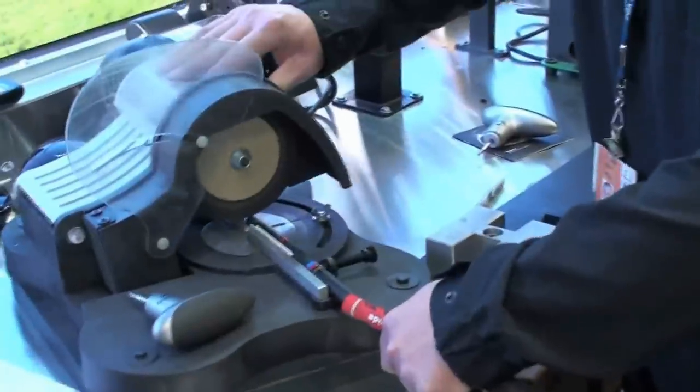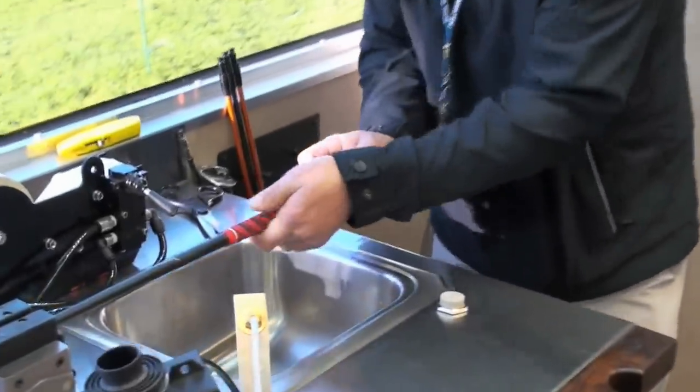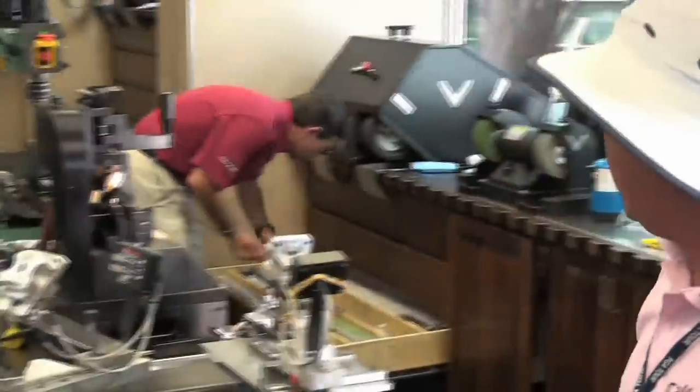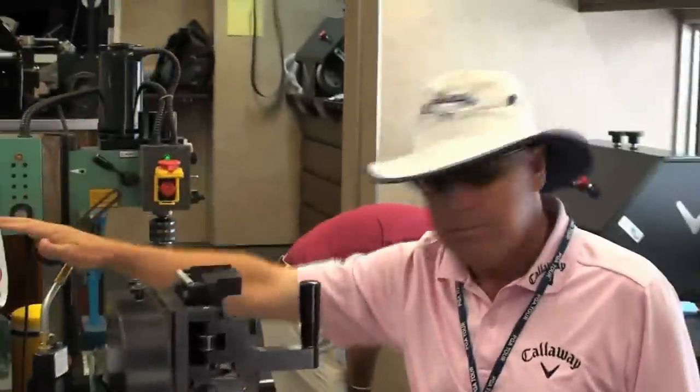This is where Bruce Barton works and builds woods and fairway woods over here. Our equipment to do stuff as far as loft and line machines are here in the center island. Loft and line machine for irons, for putters, loft and line machine for woods, drill press, swing weight machine.